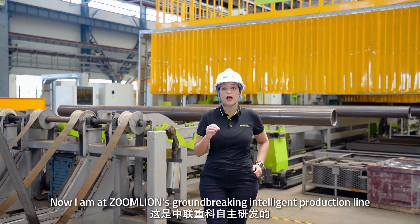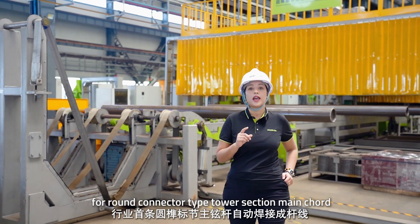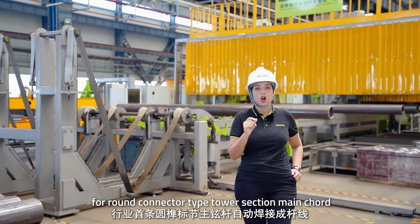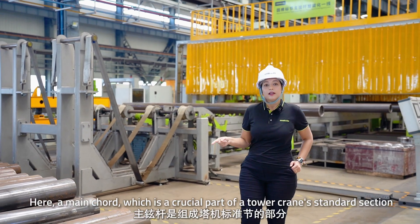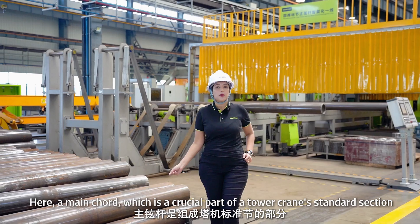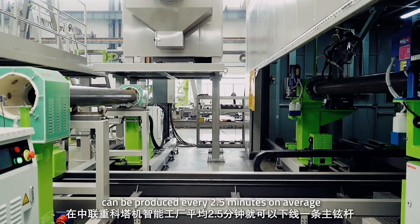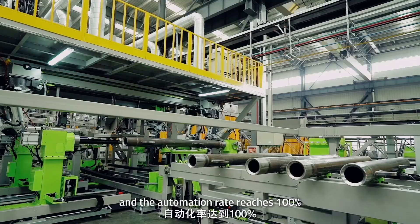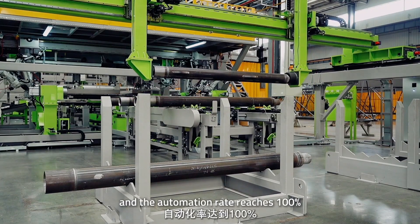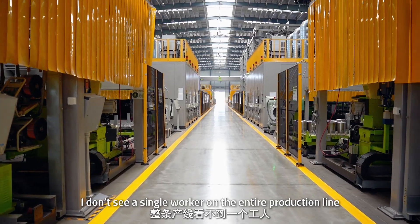I'm at Zoomlion's groundbreaking intelligent production line for the round connector type section main chord. Here, the main chord — a crucial part of the tower crane's standard section — can be produced every 2.5 minutes on average. The automation rate reaches 100%. There is not a single worker in the entire production line.